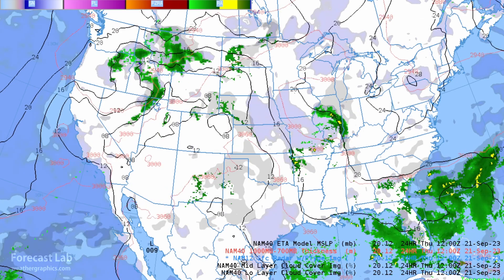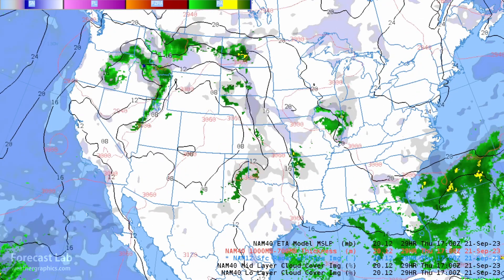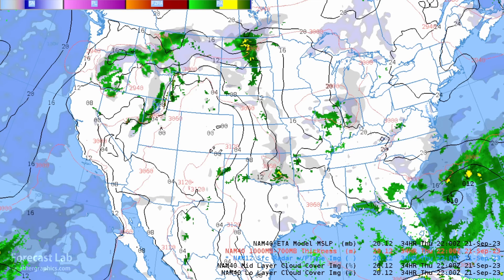Going into tomorrow — running up to tomorrow night — around peak heating there are some boundaries along the Red River. The SPC has a slight risk for Durant, the Texoma area, Paris, Clarksville, McKinney, and Denton. We'll bear watching for possible hail storms and gusty winds. But Friday will be the big day.